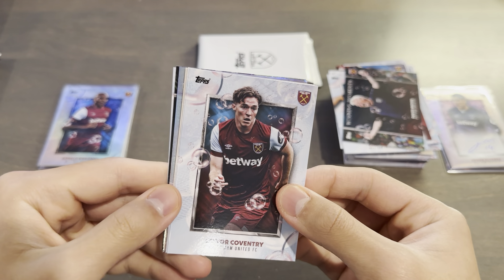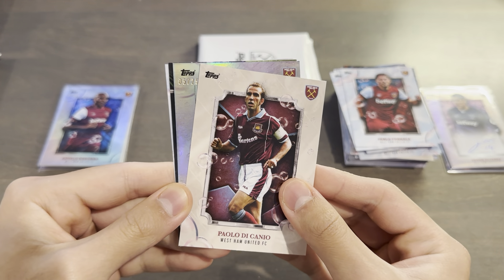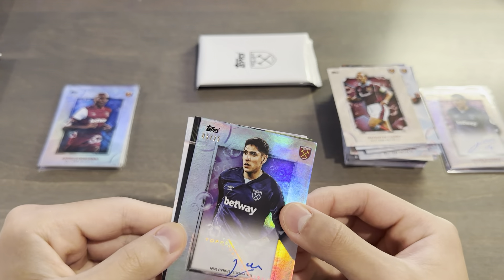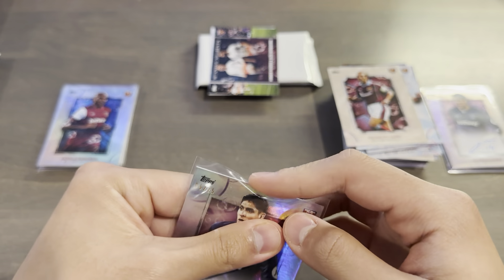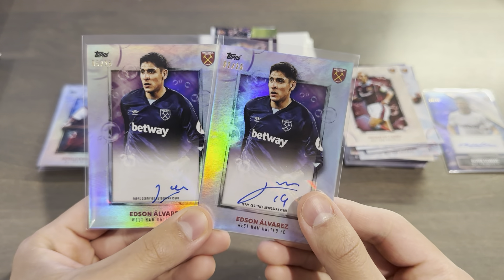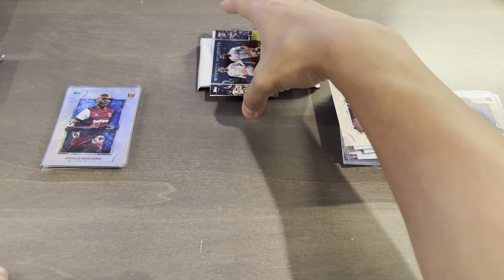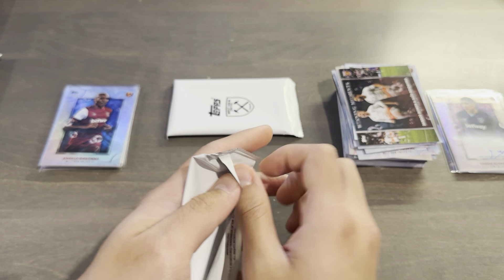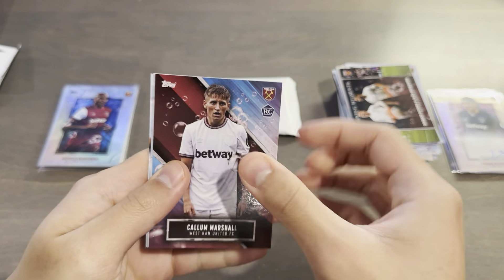I will be sending all the autos to PSA to be graded, because this is for the PC forever. Connor Coventry, Pablo Fornals, Di Canio. And behind here — numbered 5 out of 25 — Edson Alvarez again. Okay, that's kind of weird. So we got two Edson Alvarez purple autographs in the same 3-box order. We got 2 out of 25 and 5 out of 25. I'm slightly disappointed in the fact that I got duplicate cards out of 25 — the collation for the autographs is a bit surprising.